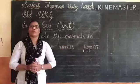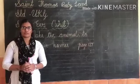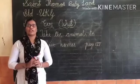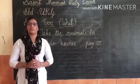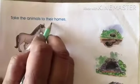Page number 127. So first all of you open your reverse book, page number 127. We have to match the animals with their homes. Now let's start — Take the Animals to Their Homes.